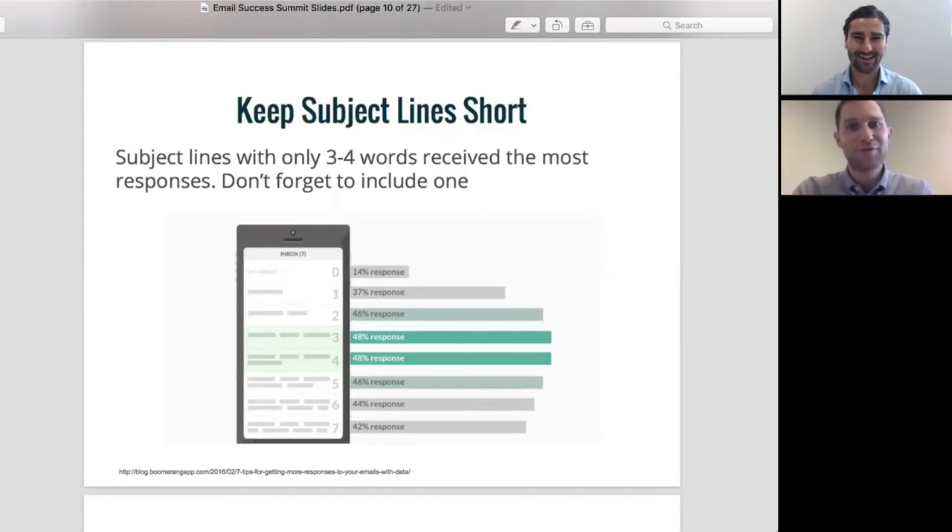Use a subject line, number one — that's first and foremost. But sometimes you're thinking, how long does it need to be? When you're optimizing particularly for mobile, people are only going to be looking at those first three or four words. So pack it in well, and people are going to be more likely to open your emails.